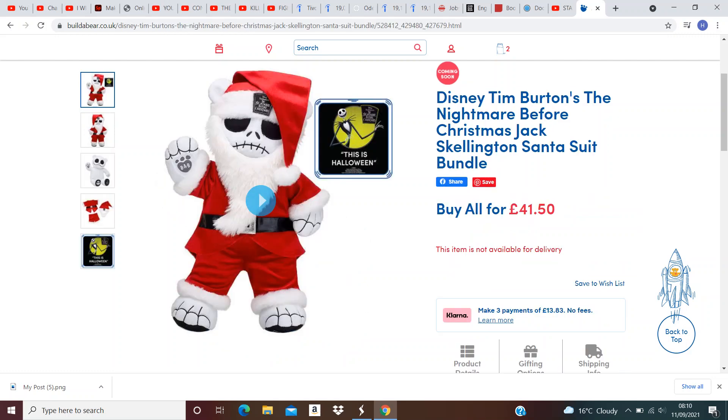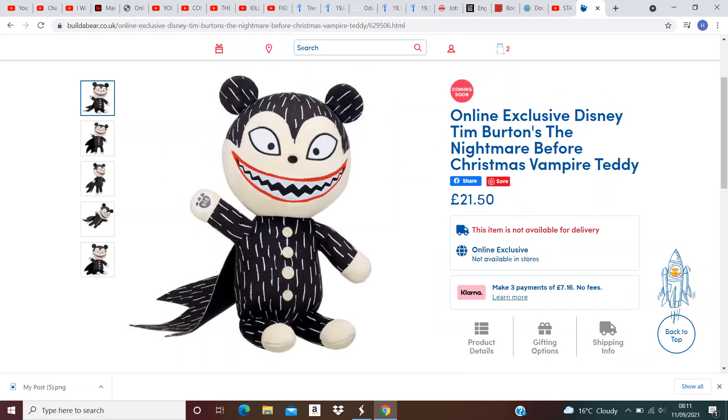Next, the Nightmare Before Christmas bears have returned to Build-A-Bear, with all new variations as well. This one is Santa Jack Skeleton. Love it. It comes with the This Is Halloween theme tune. Definitely going to be popular. Next, Christmas Vampire Teddy. Another Nightmare Before Christmas. Very creepy. Very Halloween-y.